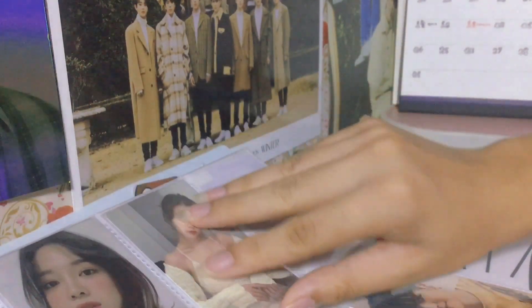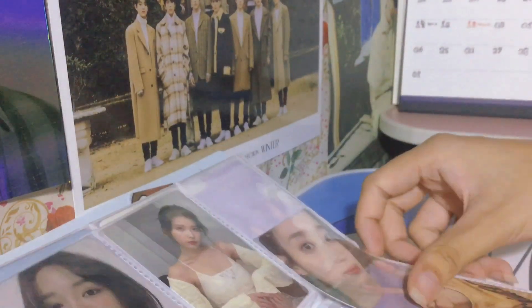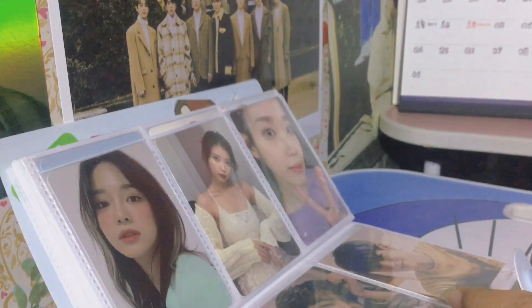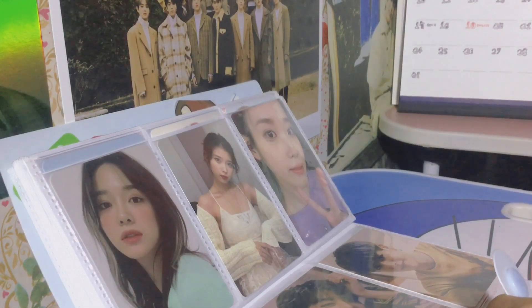And here is the end of my unboxing and look-through of IU's album Lilac. I hope you like the album and I hope you like my video as well. If you do, please don't forget to like, subscribe, or leave a comment, and I'll see you in my next video. Thanks!